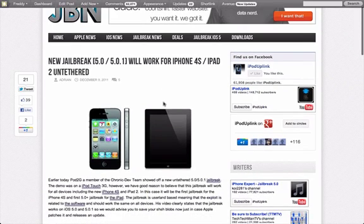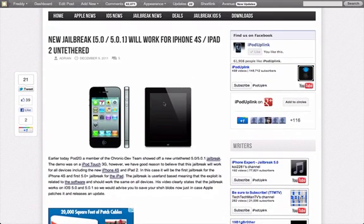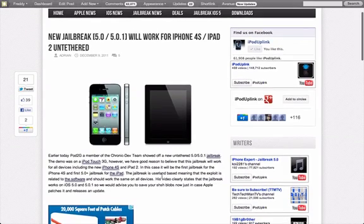Once again, this is an untethered jailbreak, which is the big thing that people have been waiting for, and this source claims that since this is a userland jailbreak, meaning it's based on the software, the same jailbreak should be able to work for the iPhone 4S and iPad 2, since it's not based on the hardware like the Lime Rain exploit is. Now, this is not entirely confirmed, but our source says that it is almost a sure thing.